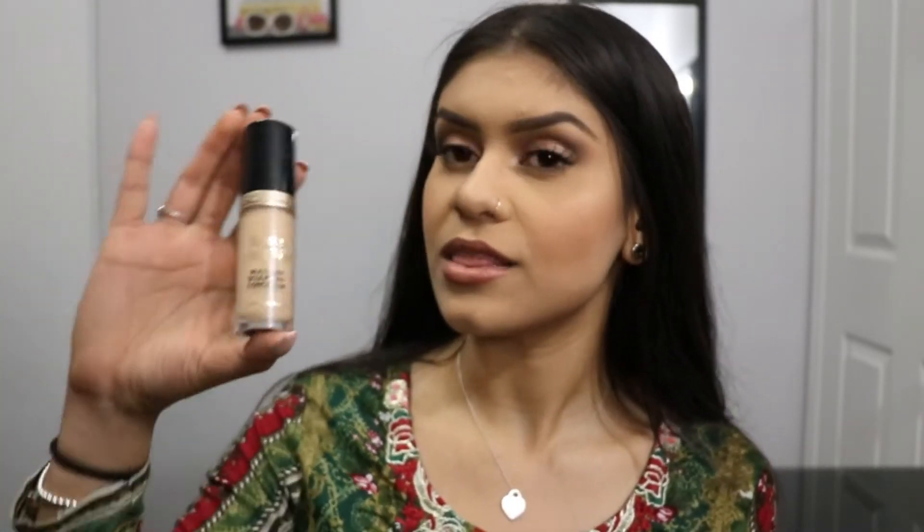The next product that I definitely would recommend is the Too Faced Born This Way Multi-Use Sculpting Concealer. It's been talked about for good reason. I really like this concealer because it's moisturizing, it doesn't get cakey on your face, and it honestly has great coverage. It sits so beautifully on the skin — I am wearing it today. I do wish I got a shade lighter to use as a highlighting shade, and when I repurchase this I will be getting a shade lighter. I use it almost every day and I love it so much.